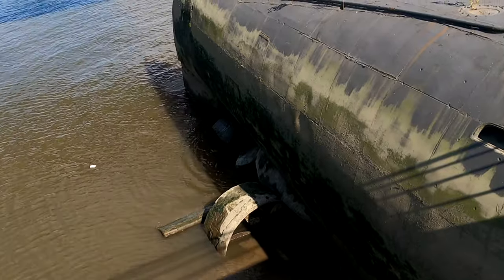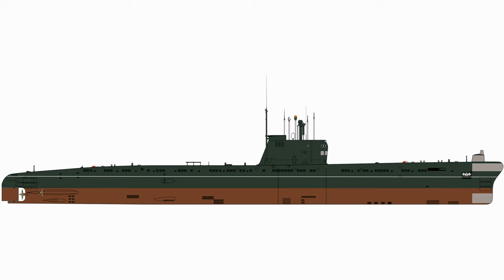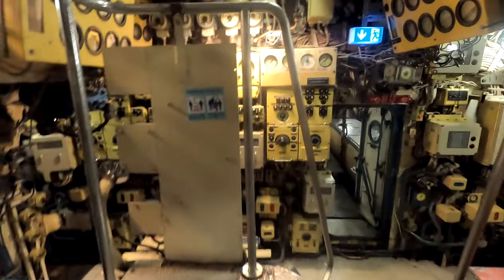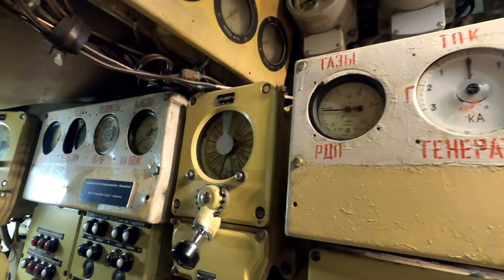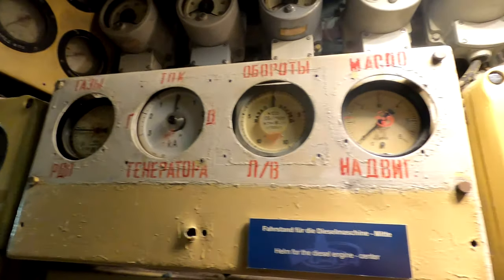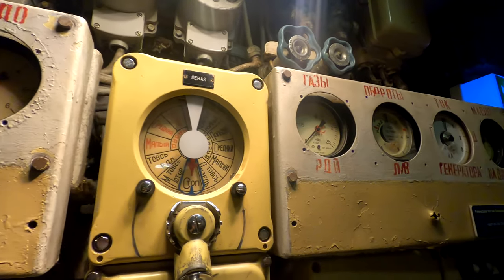I only know of this triple-screw arrangement for this Project 641B and its predecessor Project 641, nicknamed Foxtrot Class by NATO. When approaching the engine rooms, you find yourself in a small engine control room first. As you can see, and probably not very surprising, all the dials and gauges are in Russian.